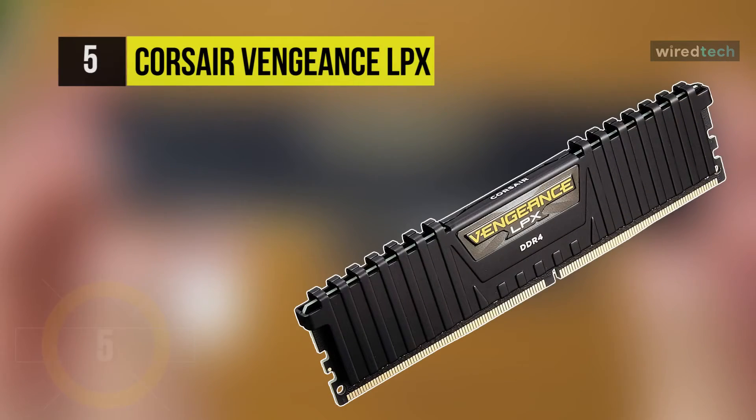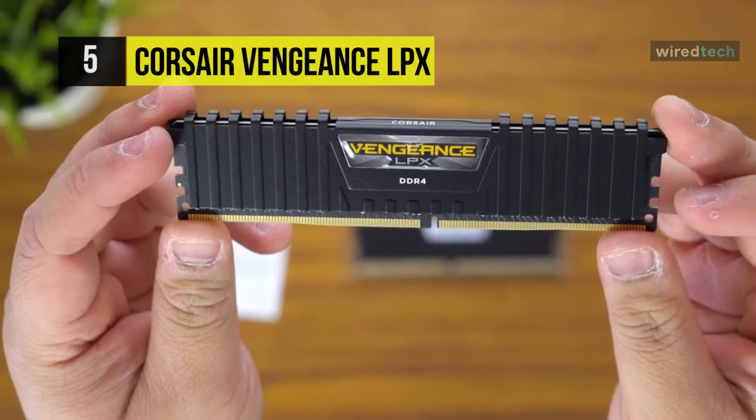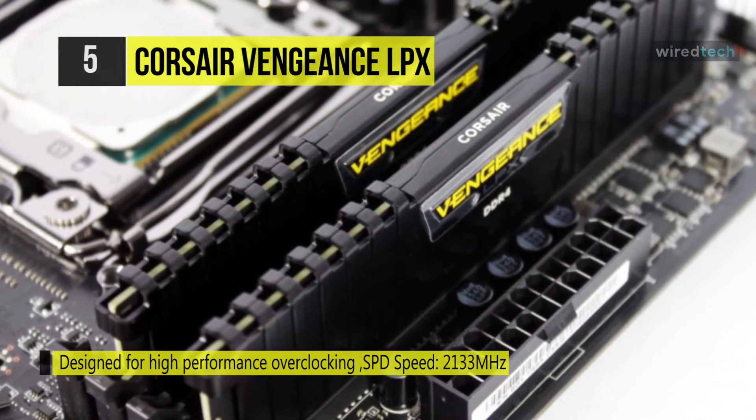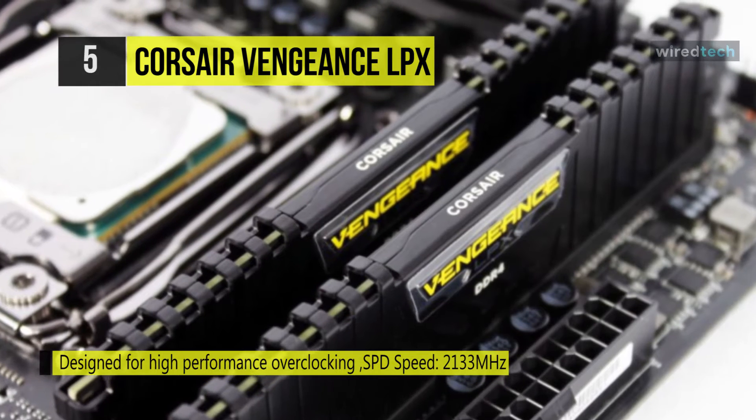The Corsair Vengeance LPX is designed for high-performance overclocking. It is made of pure aluminum for faster heat dissipation, and the 8-layer PCB helps manage heat and provides superior overclocking headroom. An efficient heat spreader also provides sufficient cooling to improve overclocking potential.